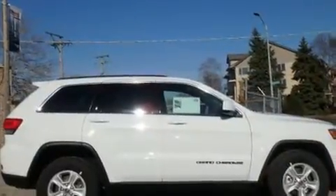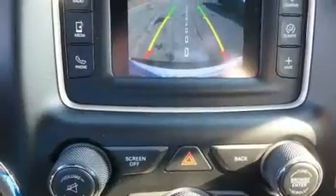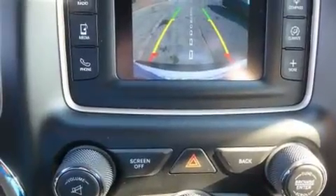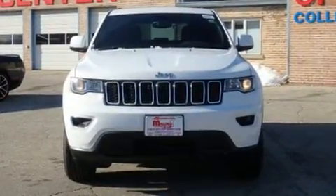Jeep ensures the safety and security of its passengers with equipment such as dual front-impact airbags with occupant-sensing airbag, head curtain airbags, traction control, brake assist, anti-whiplash front head restraints, a panic alarm, and four-wheel disc brakes with ABS.